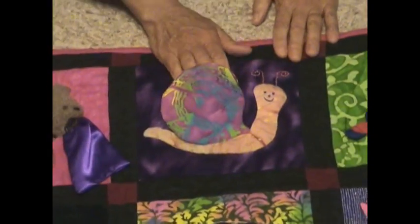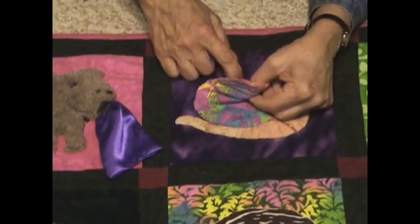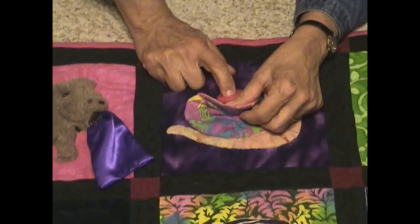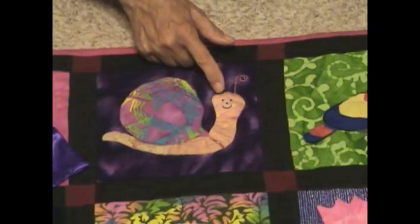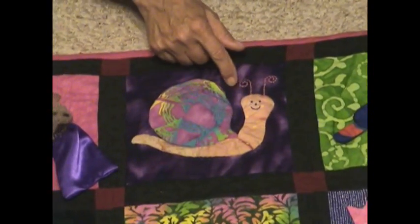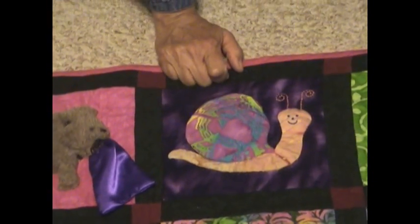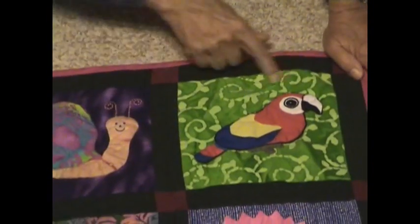Moving right along, we have the snail block. The snail block has a little pocket in it which you can reach your hand into, and inside the pocket there's a concave button that Kelsey can put a little finger in. I sewed it on with very heavy button and carpet thread so there's no choking hazard. He's got really cute little couching stitch antennae.